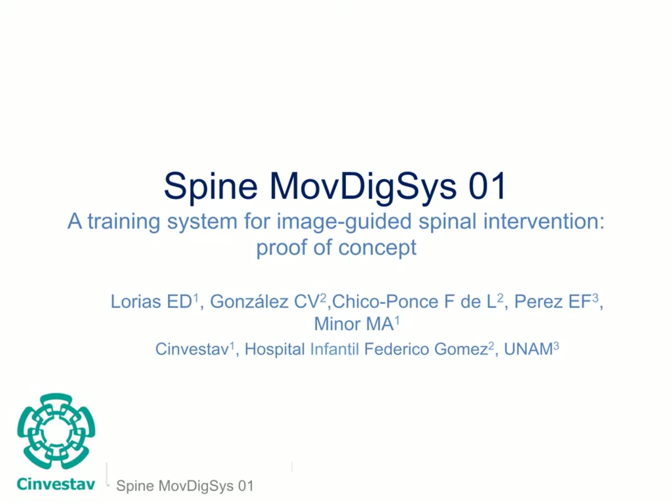Hello, welcome to audio slides. I'm Daniel Lourias from Sinverstav. Here I present an overview of SpineMove Digis version 1, a proof-of-concept training system for image-guided spinal interventions.